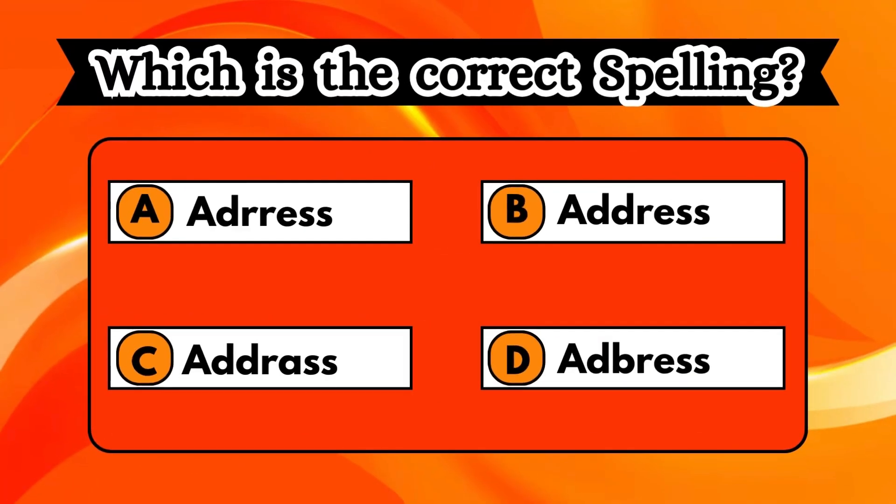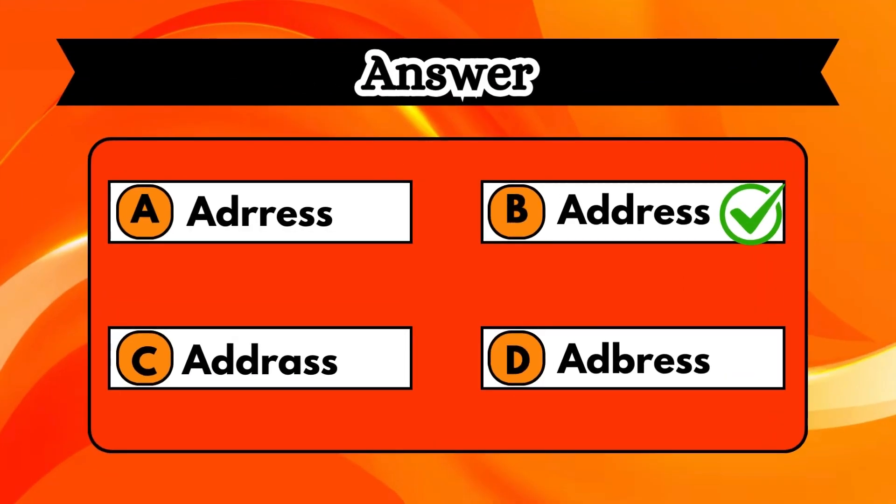Have a glance at the options and choose the option that has the correct spelling. Your time starts. Well done. You chose the right option. Option B, address, is the correct answer.